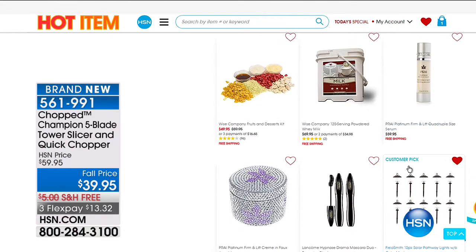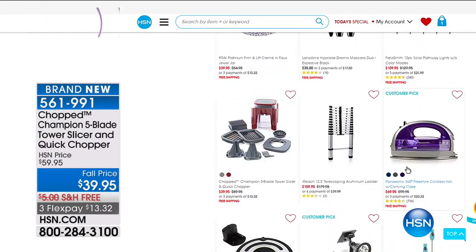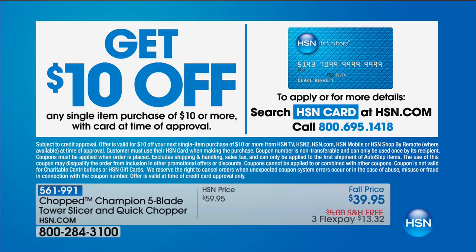There's also the Wise Food available, and hopefully everything will go well with the crud around this country right now. If you'd like another $10 off, you can get an HSN credit card — just apply for it. We're giving you great deals today at the fall price. Go ahead and apply for that HSN credit card — we'd love to save you more money.